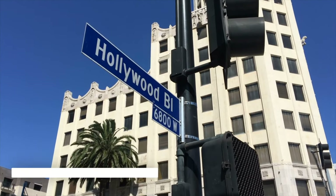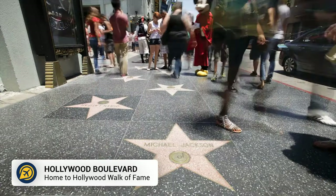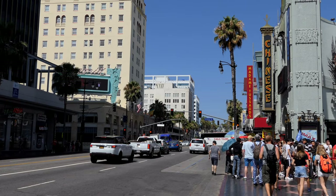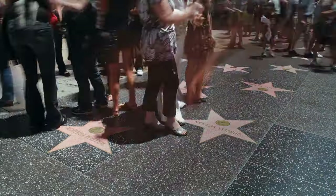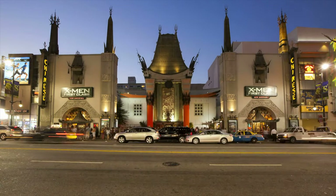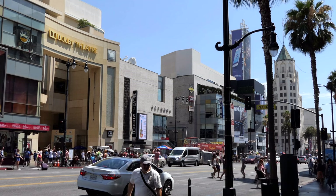Then we have Hollywood Boulevard. Many people head to Los Angeles to visit the Walk of Fame, and this attraction is another free thing to do in LA. Hollywood Boulevard is home to the iconic Walk of Fame as well as many well-known buildings like the Chinese Theatre and the Dolby Theatre.